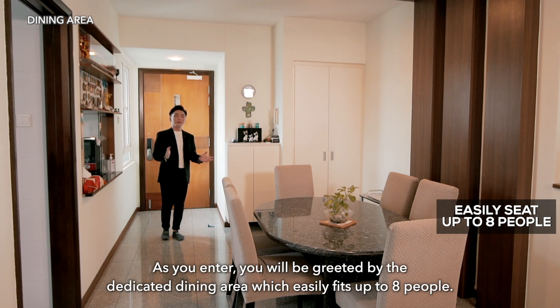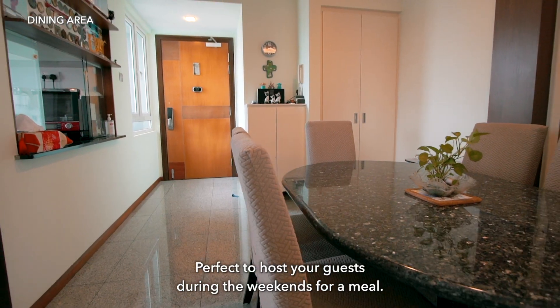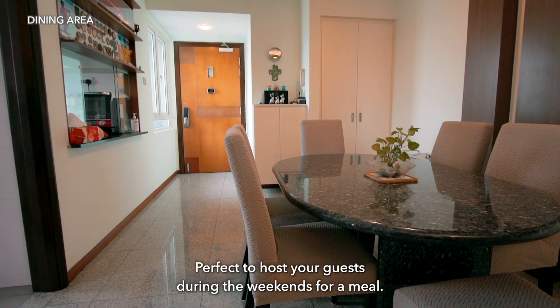As you enter, you will be greeted by the dedicated dining area which easily fits up to 8 people — perfect to host your guests over during the weekends for a family meal.